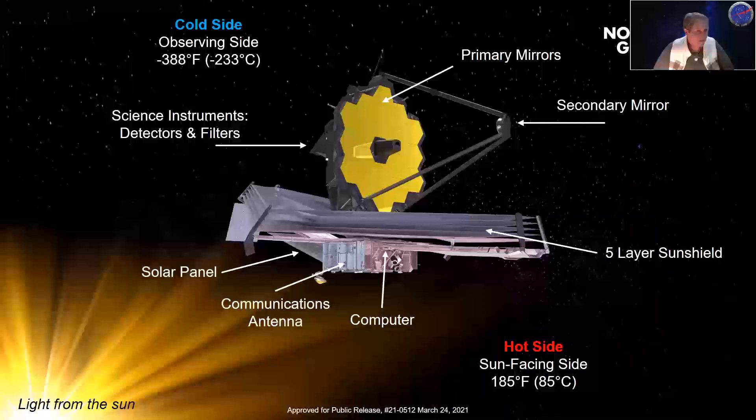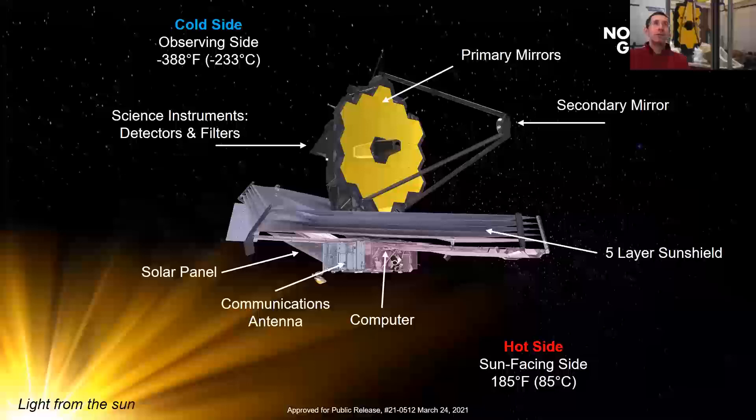Q: Does Webb use reaction wheels, and if so how long do they last? A: Yes it does. We have six sets of reaction wheels — Hubble only has four. We also have smaller thrusters for coarse attitude adjustment, but during science operations we use the wheels. As the thermal engineer, my job is just to make sure the wheels are in the correct temperature range.